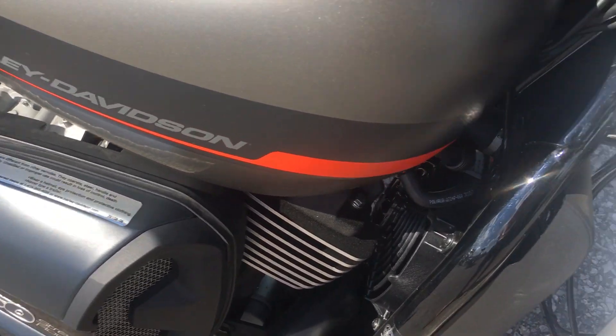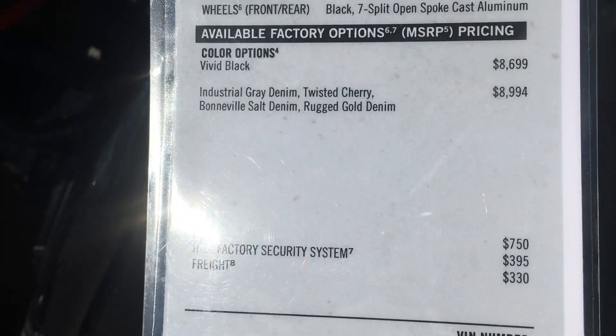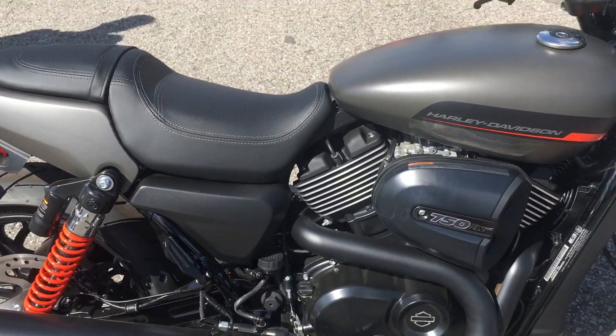Price is not bad, guys — $8,699 in vivid black. You can easily spend a lot more than that on a Harley Davidson.